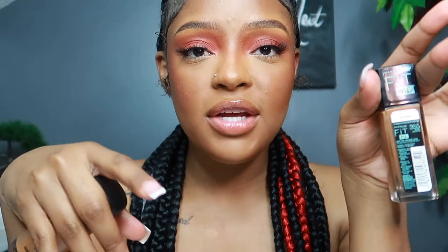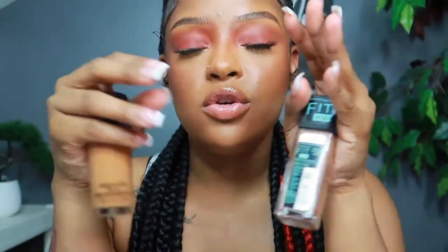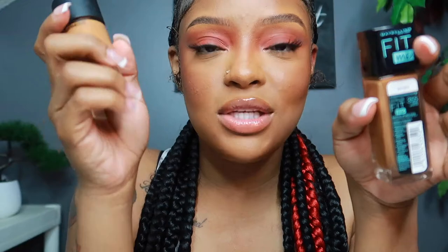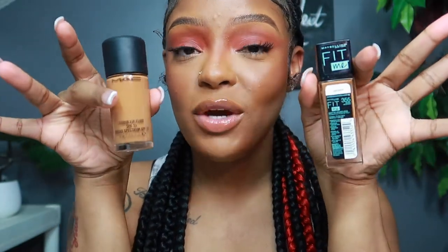I can make the Fit Me foundation look just as good as the MAC foundation — they're very close in texture and finish. I could honestly make a dollar store makeup look immaculate, so it just depends on your skill too. These are dupes. The Fit Me runs about $6 to $7, and like I said you can get it from any drugstore. That is the dupe for the MAC Studio Fix Fluid.